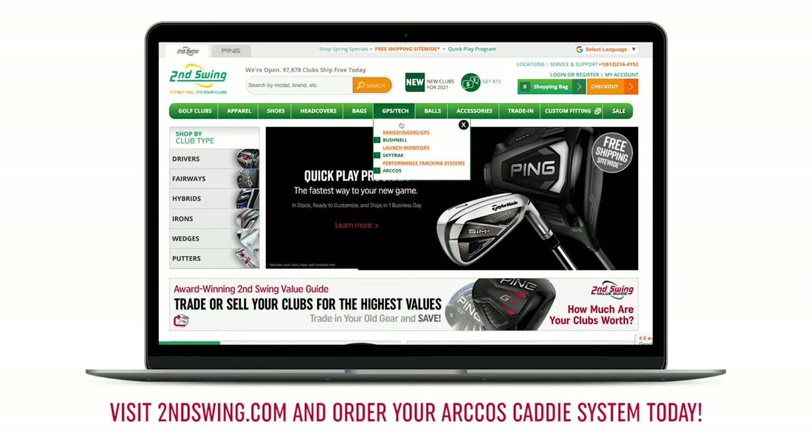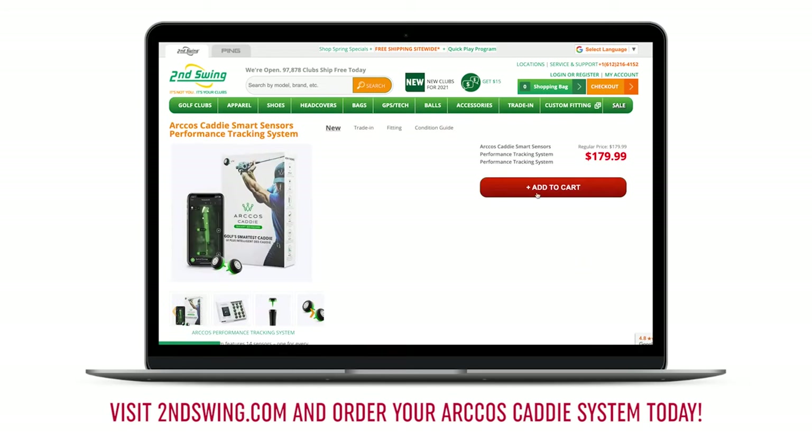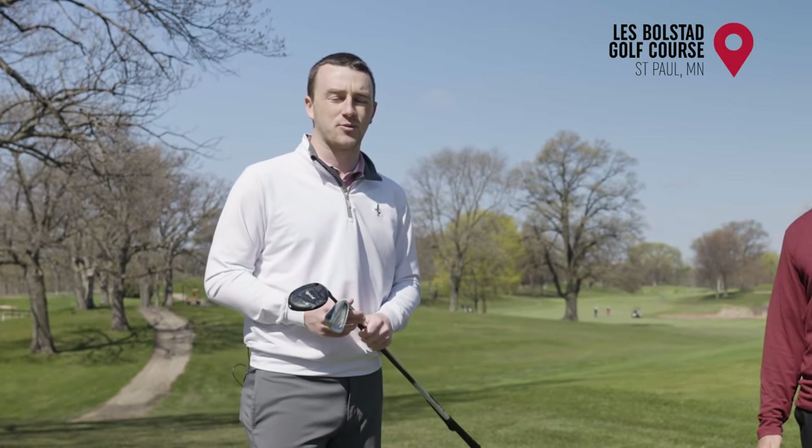As a reminder for golfers, you can also go to SecondSwing.com and order your screw-in sensors as well, and get a whole setup. You can also order the Caddy Link on SecondSwing.com. Whichever way is going to work best for you, either way as you'll see in this video, we do recommend with all the information that Arcos is going to give you to get this set up for your game.